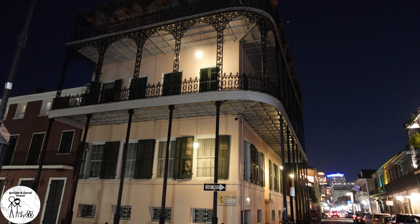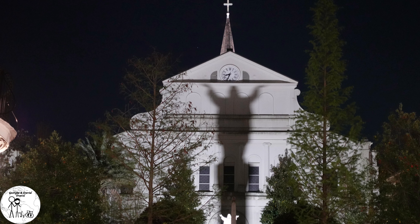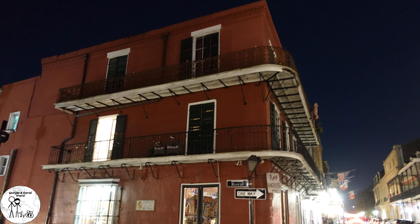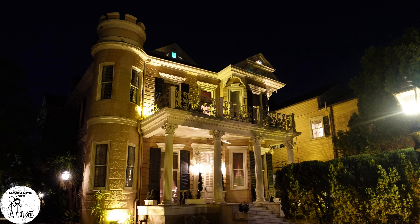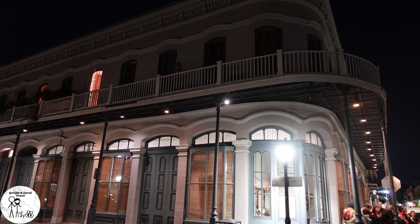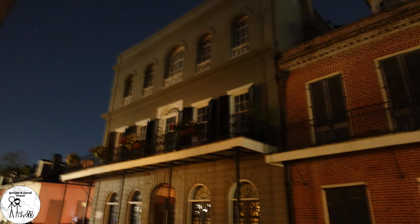We just finished the French Quarter Phantoms Ghost and Vampire Tour. It was fun — I do recommend it. I think it was about $20 a person, though it definitely depends on the guide you get. We had a group with some extremely intoxicated individuals, but luckily they gave up at the halfway point, so things got better. The guide was very knowledgeable — she knew a lot about the history and some very interesting, gruesome stories about the buildings. Overall it was fun.